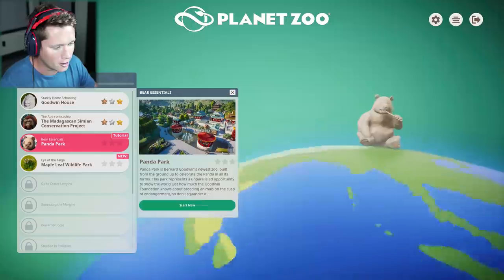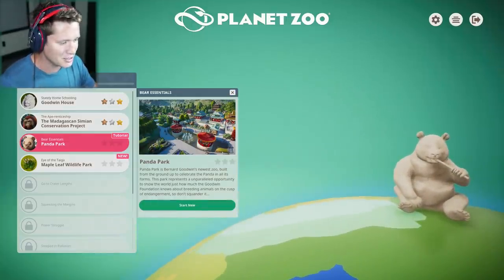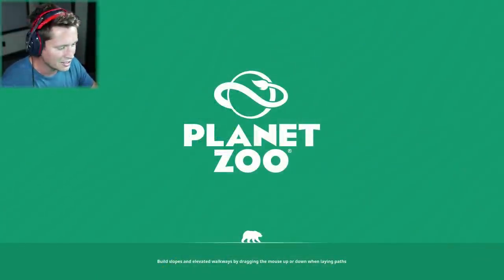This one is called Panda Park. This is going to be kind of interesting, something a little bit different. Let's see how this goes.